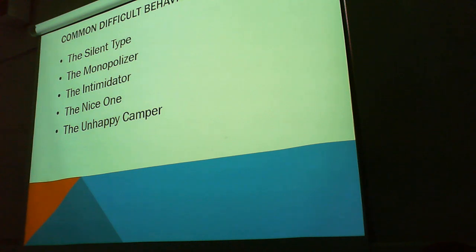Common difficult behaviour types. The silent type — they don't say anything, so you have to get blood out of a rock.